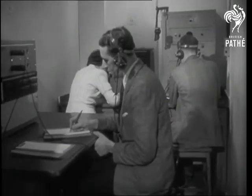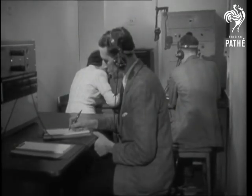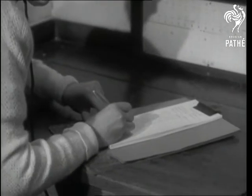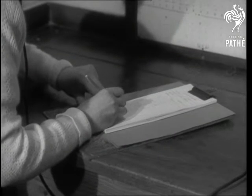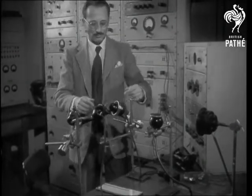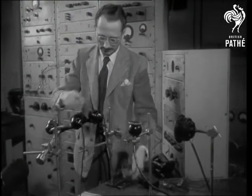That may have sounded like small talk, but at the Post Office Engineering Research Station at Dulles Hill, London, they have no time for idle words over the phone, and they take a careful note of what's said to determine the percentage of words received correctly, for these tests ensure a continual increase in the efficiency of the telephone service.